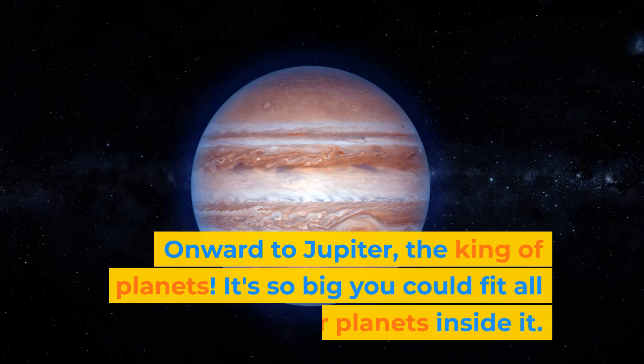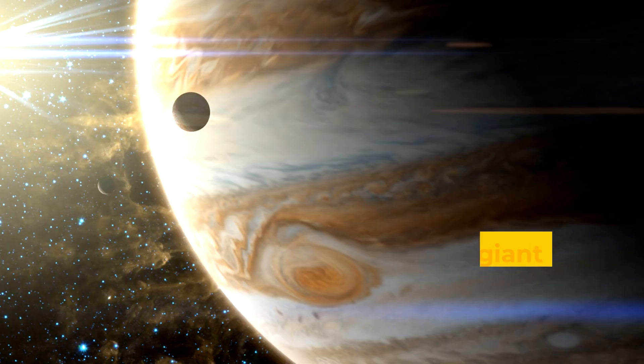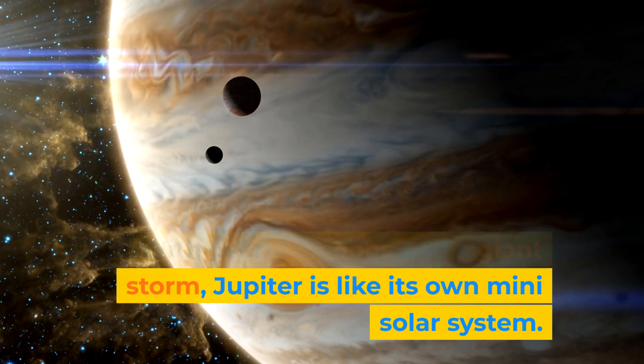Onward to Jupiter, the king of planets. It's so big you could fit all the other planets inside it. With over 79 moons and a giant storm, Jupiter is like its own mini solar system.